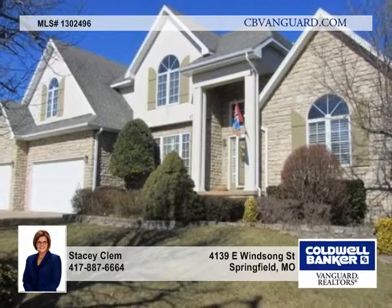This house backs the common area. It has the look and feel of home, so call today for your tour.